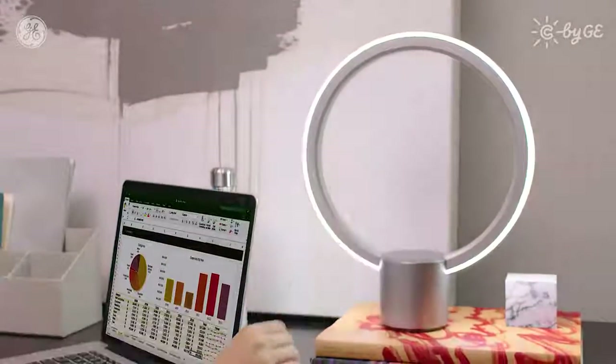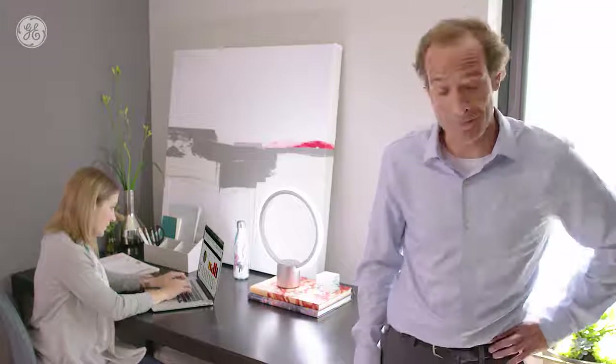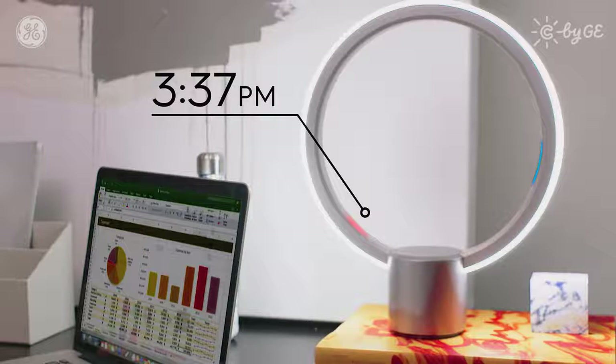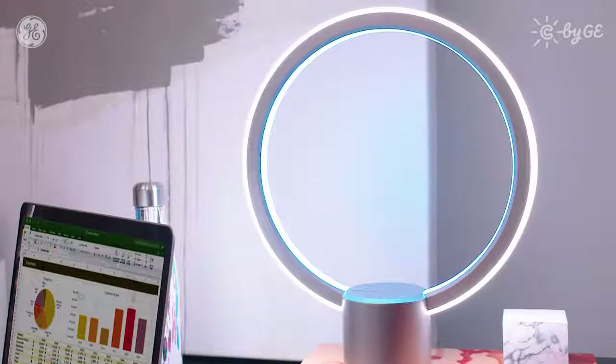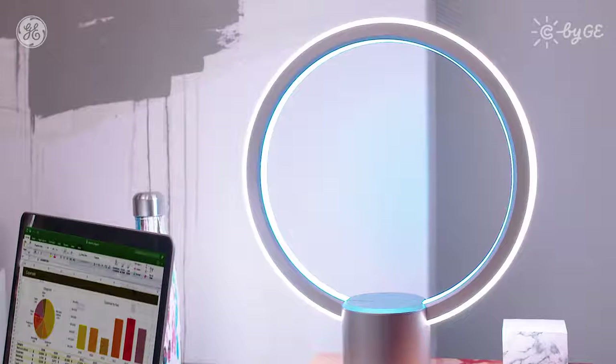So what does having all this connected home technology in one device mean for you? Well, in your home office, it means this is your light in a modern contemporary design, and your wall clock — minus the wall — and a device to help you with office supply orders and scheduling. Alexa, set stop work time for 5 p.m. Alarm set for 5 p.m.